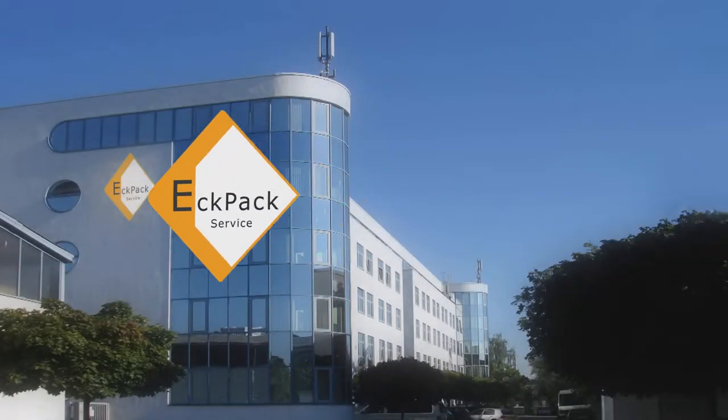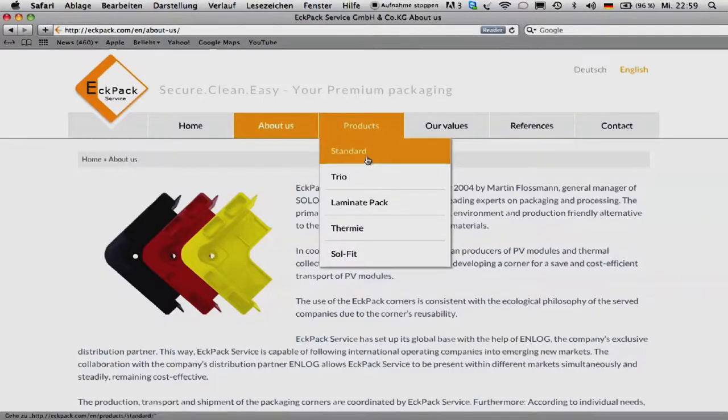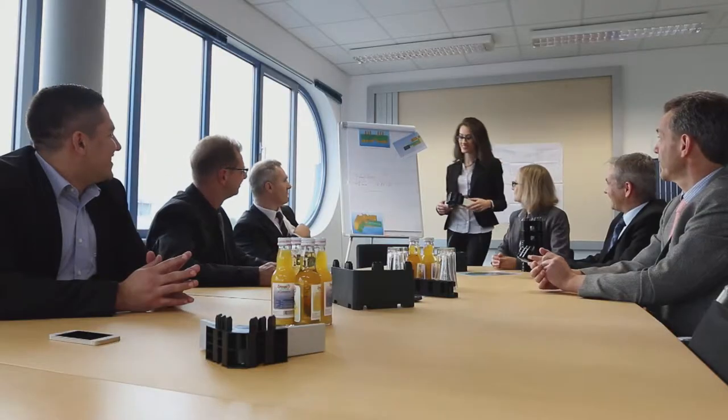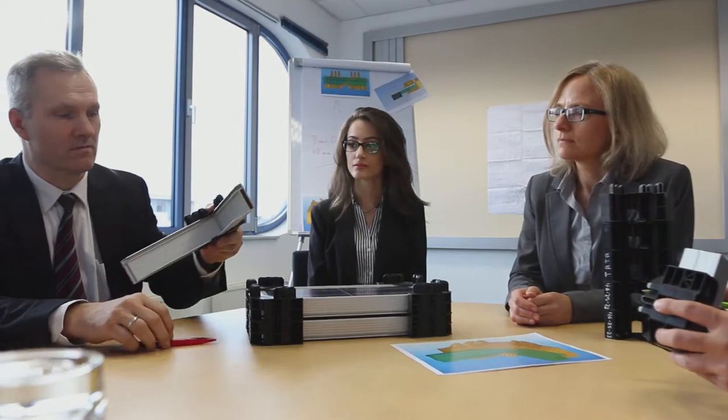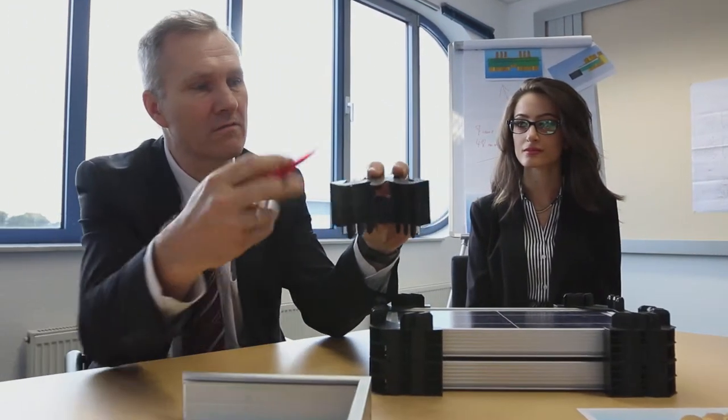ECPAC service is the world market leader in the field of modern solar modules packaging. ECPAC Corners are the epitome of safe and easy packaging. ECPAC offers different solutions for framed solar modules as well as for laminates and thermal collectors, most of them individually designed and modified according to manufacturers' needs.